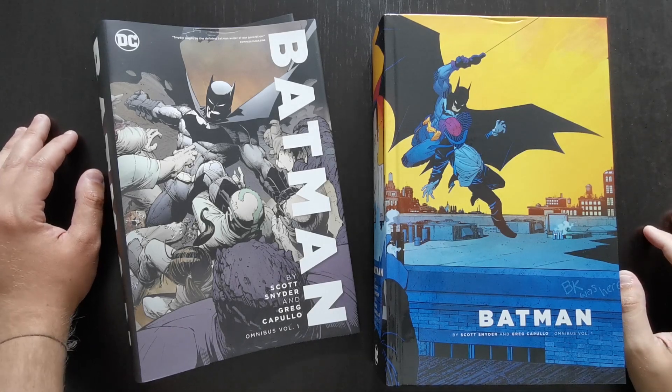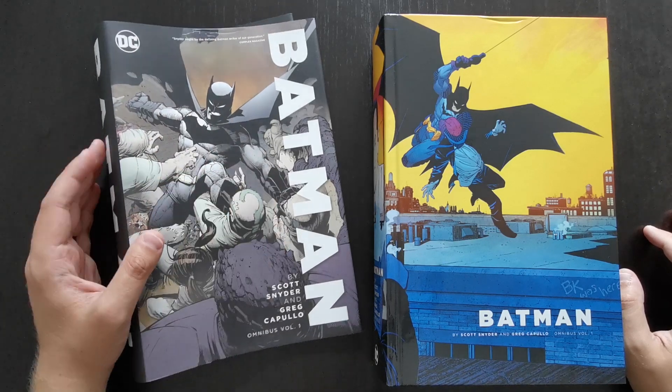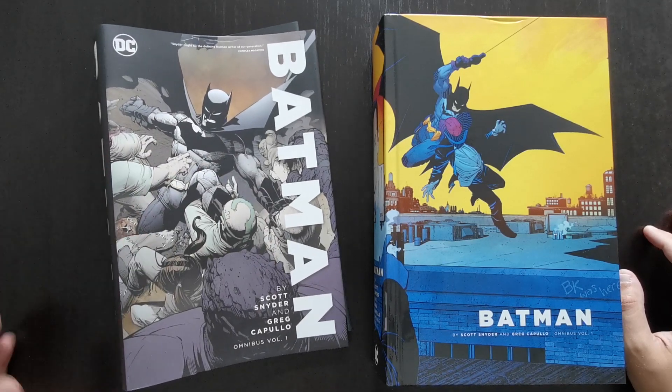Hi everyone, this is Mike from the Comic Book Trove. I'm back today with another review.